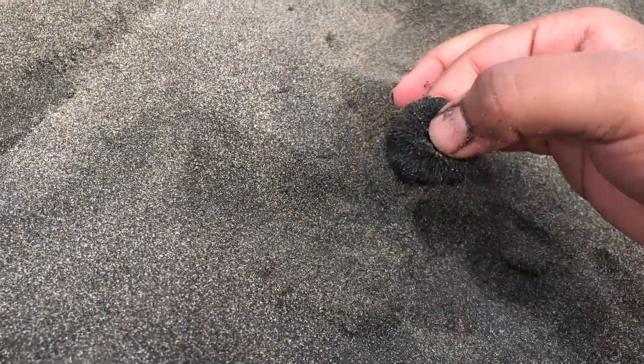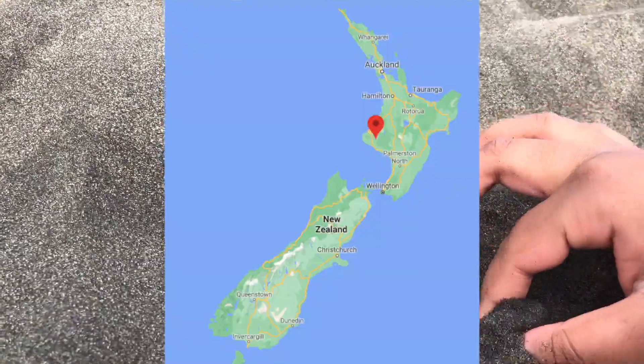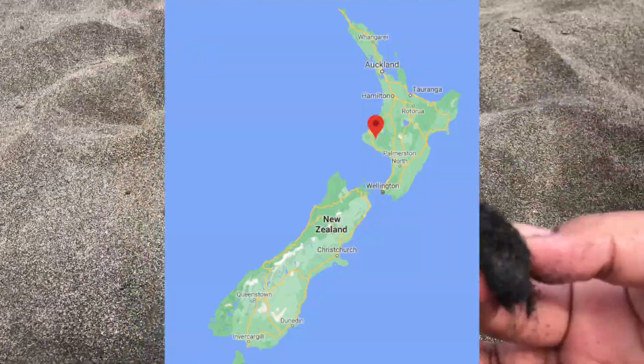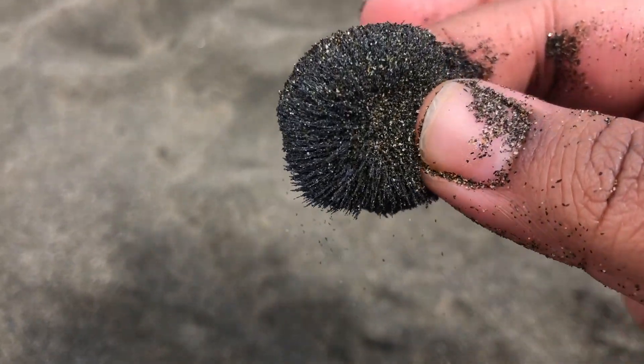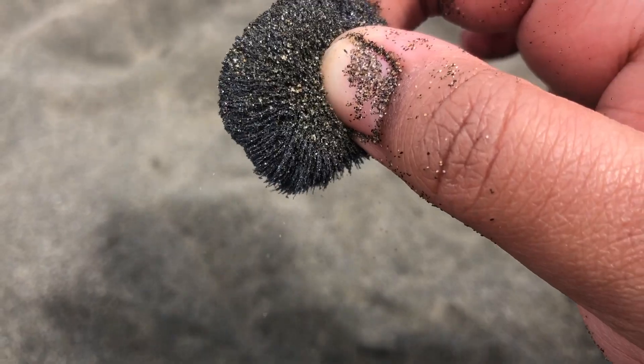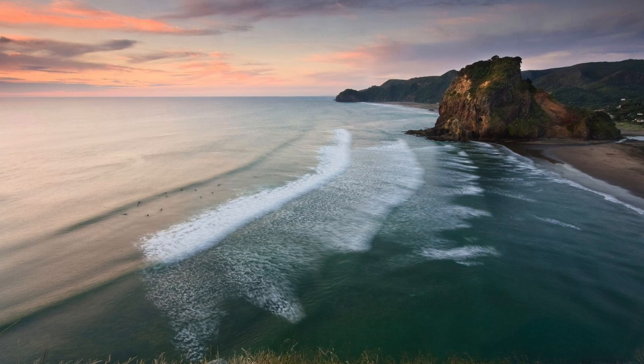The black iron sand was formed 2.5 million years ago from rock deposited on the coast by volcanic activity in the Taranaki region of New Zealand. Over the years, the sand has been transported by ocean currents along the coast and deposited on the beaches.